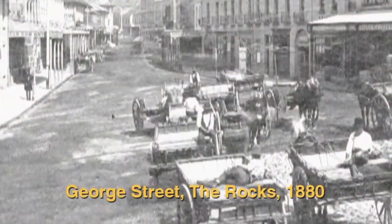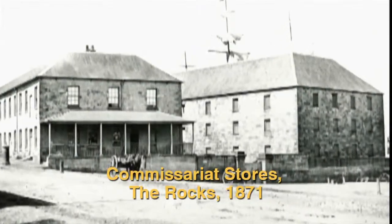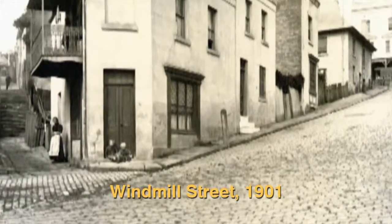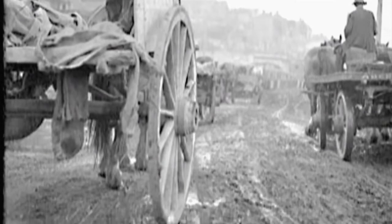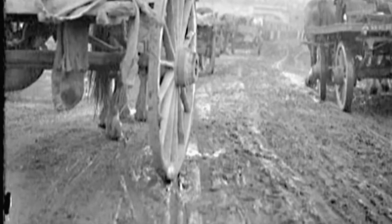By the 1870s, Sydney's roads could not cope with the increasing traffic and heavy loads. So experiments began with new materials and methods. Stone paving, for example, was found to be too noisy, very hard on the horses, and expensive. Steel-covered wheels and iron horseshoes cut into materials used to surface roads, including asphalt.